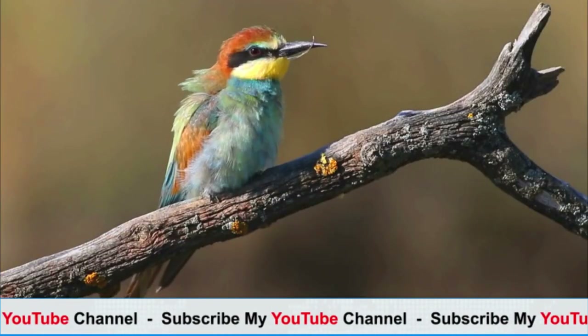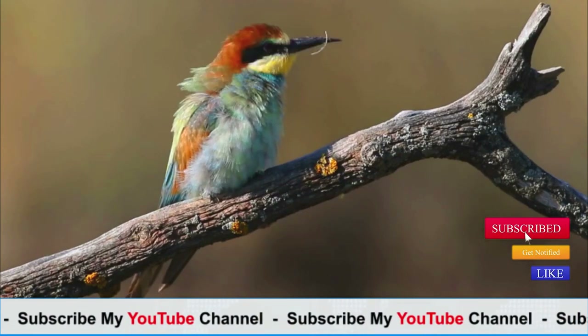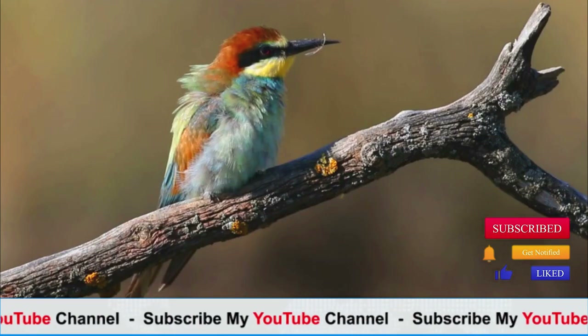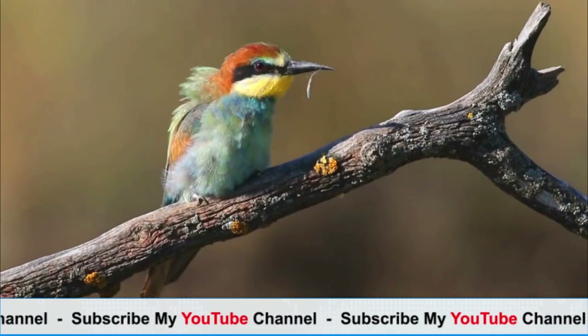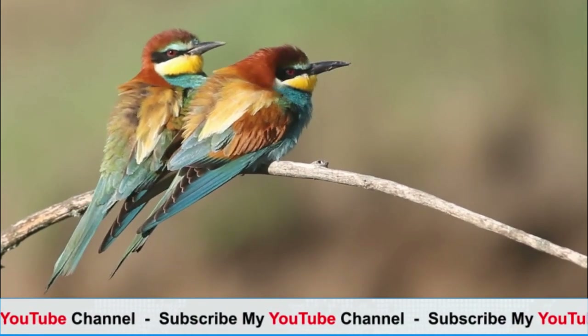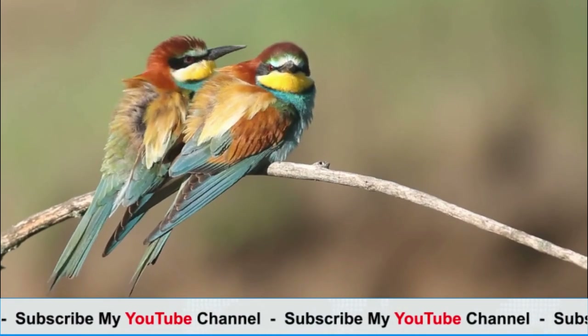Bee-eaters are known for their vibrant plumage and distinctive features. They typically have a slim and elongated body with long, pointed wings and a long, curved beak. Their plumage is often a combination of bright green, blue, yellow, and chestnut colors, with some species having additional markings or patterns.